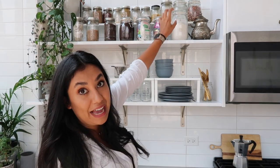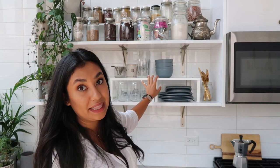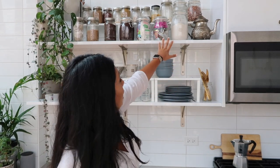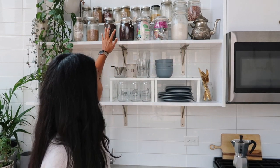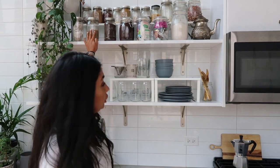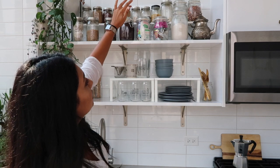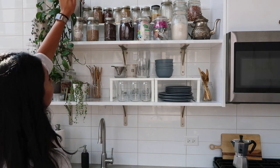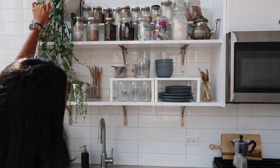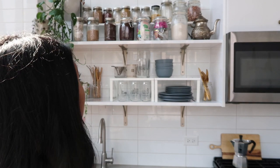Up top I actually use every single one of these jars — the ones in the back are on a skinnier riser. Going through them: there's a teapot, flour, tea, coffee, decaf, brown sugar, more tea. Up top we have almonds, popcorn kernels, coconut, pasta, loose leaf tea, oatmeal, curry powder, dehydrated peanut butter, cocoa powder, another curry powder, and chia seeds. I like that they look really pretty and aesthetic but they are 100% functional as well.